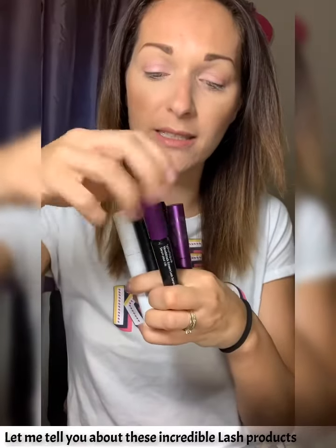Our lash products are the absolute best and we offer incredible duos and trios too. So this is our lash serum — a beautiful conditioning serum which lengthens and thickens your lashes naturally. You can use it